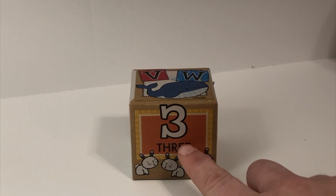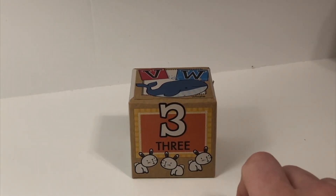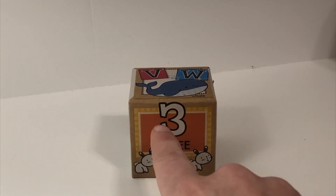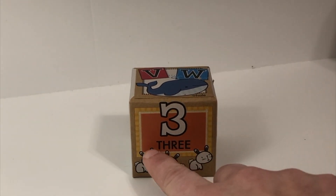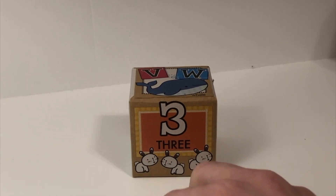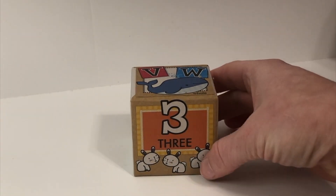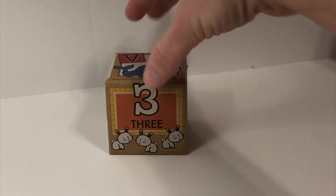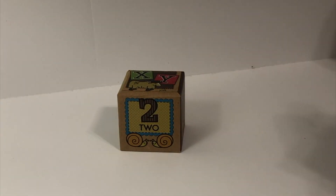And this number? Three. Can you write it with me? Three. If you were to spell the word three, it would look like this. Say it with me: Three. Three. Let's count how many: one, two, three. Nice job. Three bunny rabbits — boing, boing, boing, boing!